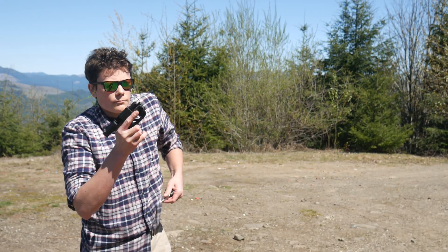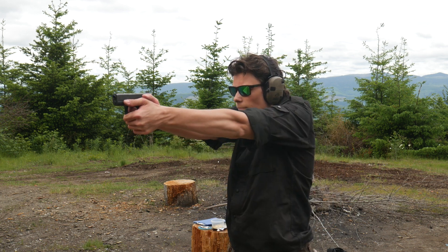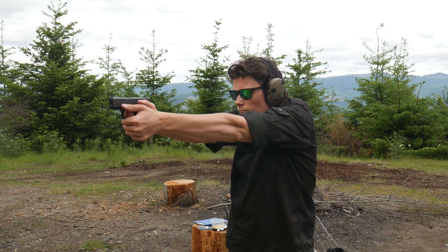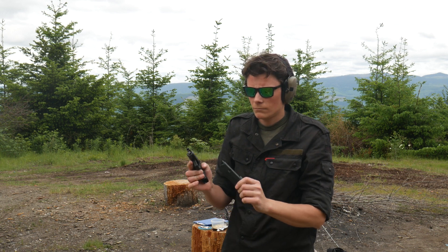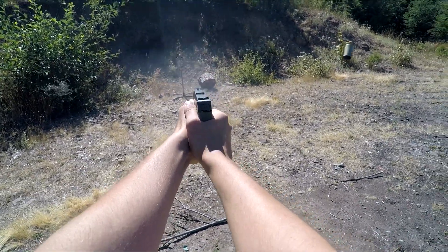I also found that I'm way faster when doing holster work from appendix than I ever was with strong side. I get a faster draw with a better grip, and I can clear the cover garment more easily. I've heard the argument that appendix carry doesn't allow you to draw with one hand, but that's just not true, so go ahead and ignore that one. Drawing from a seated position or in a car is much easier with appendix carry as well. Seriously guys, it's like having a Game Shark for real life.